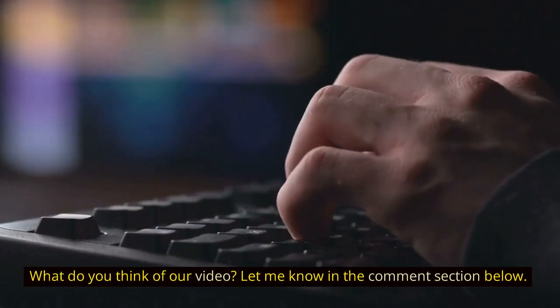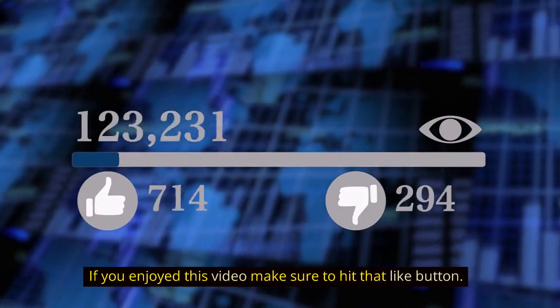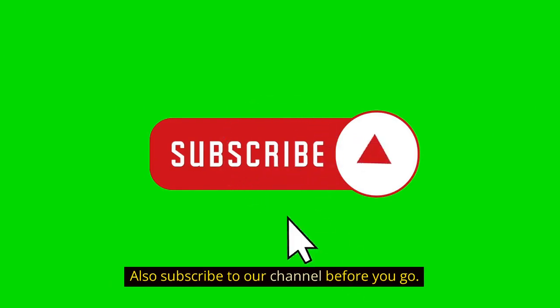What do you think of our video? Let me know in the comment section below. If you enjoyed this video, make sure to hit that like button, and subscribe to our channel before you go. Thank you for watching.